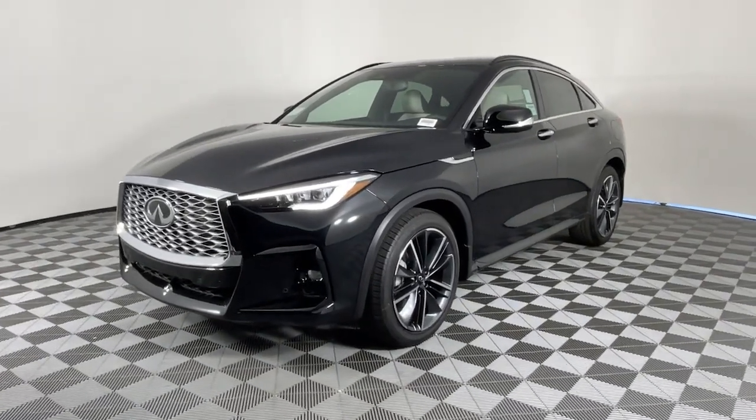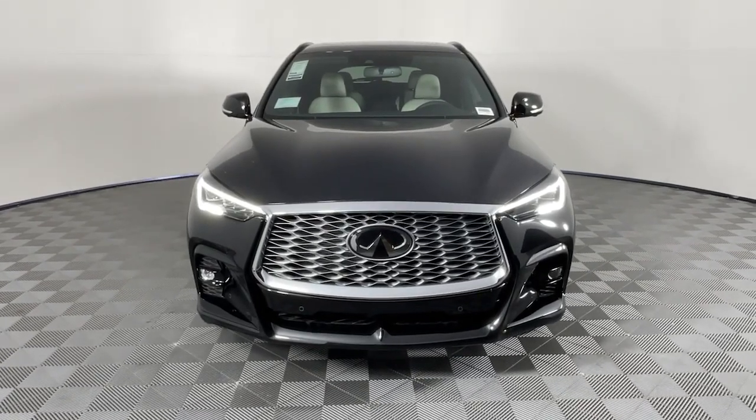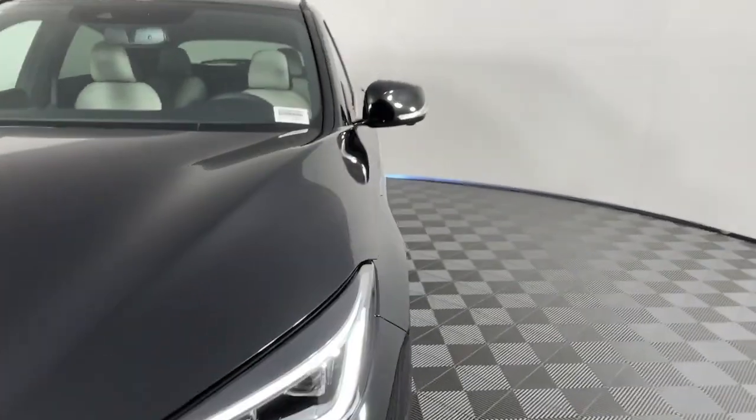Indulge your passion for elegance. Get into this QX55 and go places. Come in for a fun and easy test drive. Our team will make it the best part of your day.